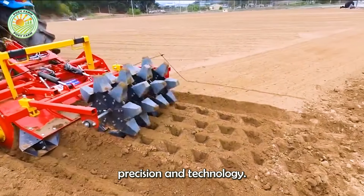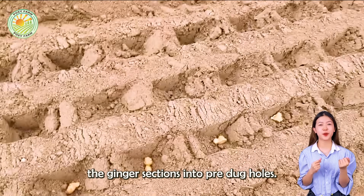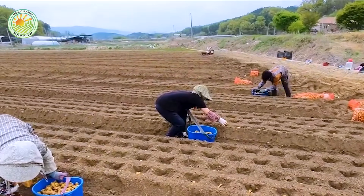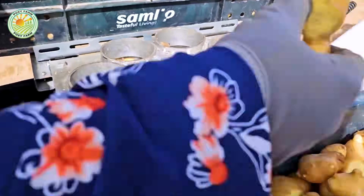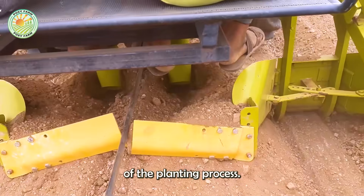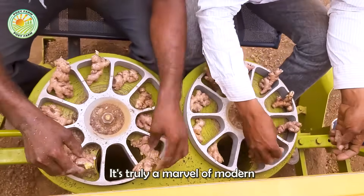Planting ginger involves precision and technology. Ginger planting machines are used to place the ginger sections into pre-dug holes. These machines move steadily across the fields, ensuring each piece of ginger is planted at the right depth and spacing. This mechanized planting not only saves time, but also increases the efficiency of the planting process. It's truly a marvel of modern agriculture.